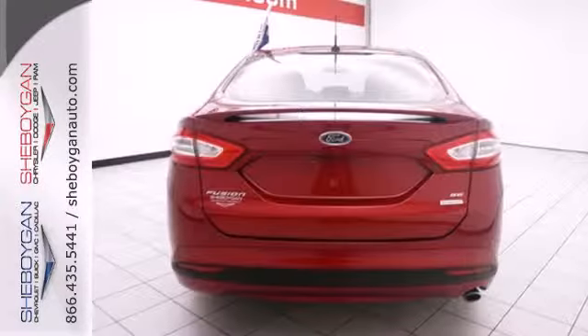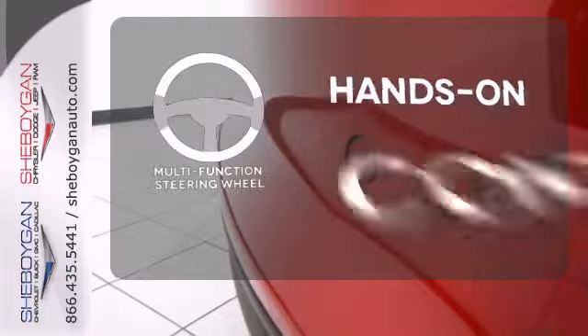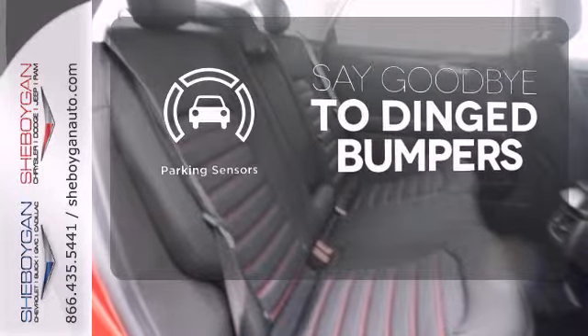Safety features include a security system, panic alarm, stability and traction control, and speed sensing steering. The multi-function steering wheel helps keep your eyes on the road and your hands on the wheel. Parking sensors help keep you safe by alerting you to your surroundings.